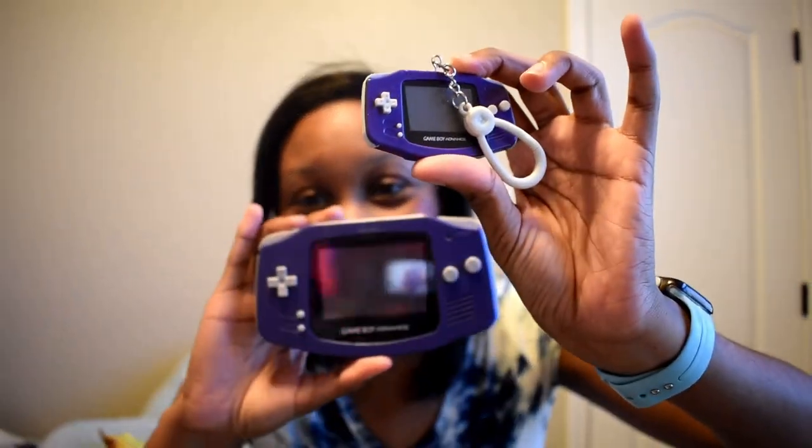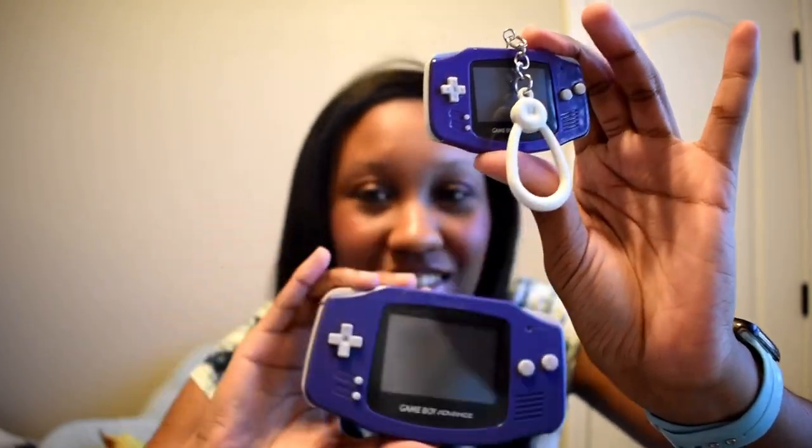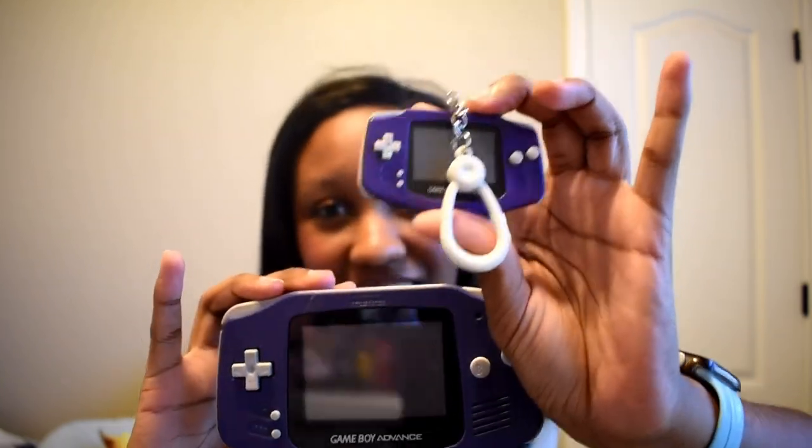I'm not joking — I actually have the big version of this exact controller. Here, let me show you — that's the original one I have, and now I got a little mini version. This makes me so happy to have the exact matching one. I will definitely be using this. This right here just made my day! Three more left.